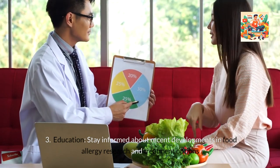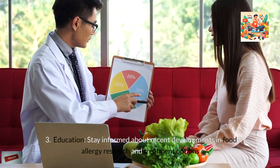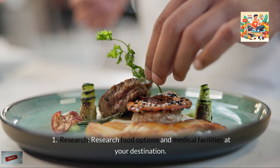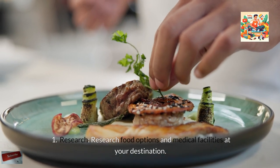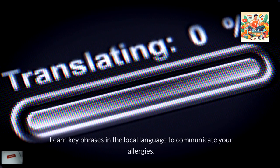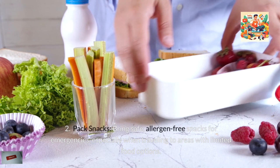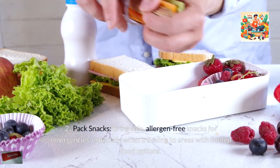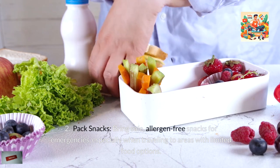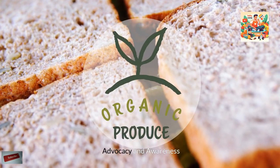Stay informed about recent developments in food allergy research and treatment options. Traveling with Food Allergies: Research food options and medical facilities at your destination, and learn key phrases in the local language to communicate your allergies. Pack safe, allergen-free snacks for emergencies, especially when traveling to areas with limited food options.